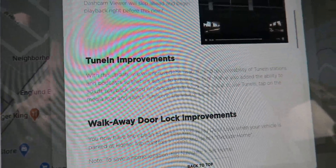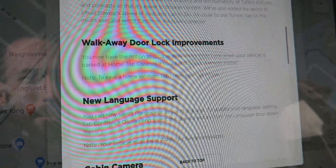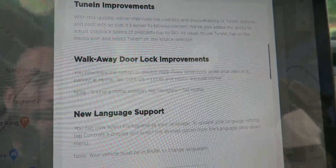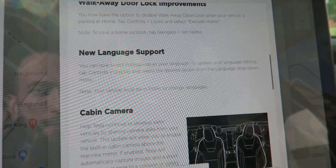We have tuning improvements to make it easier to discover tuning stations and podcasts — I don't use tuning that much so I don't really care. Walk-away door lock improvements let you disable auto-lock while at home, although I park outside so that's not a great idea for me. New language support adds Portuguese, which is pretty cool.